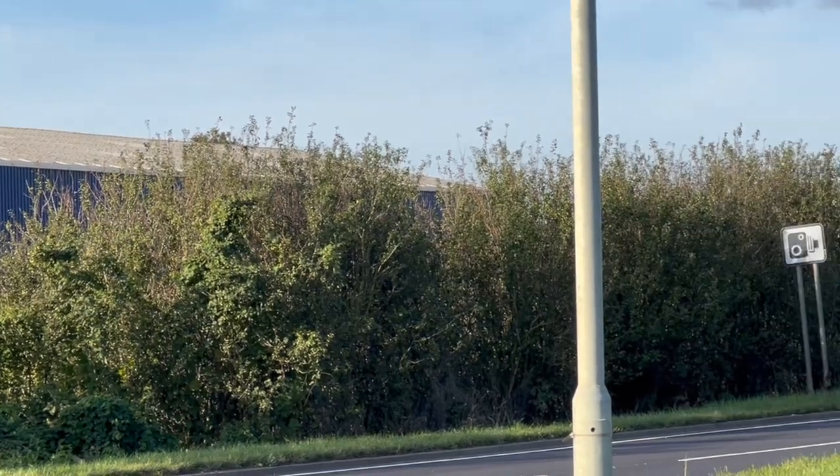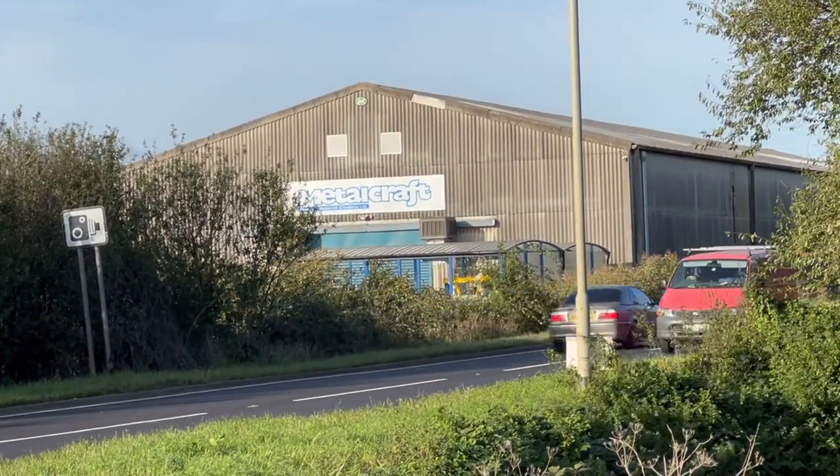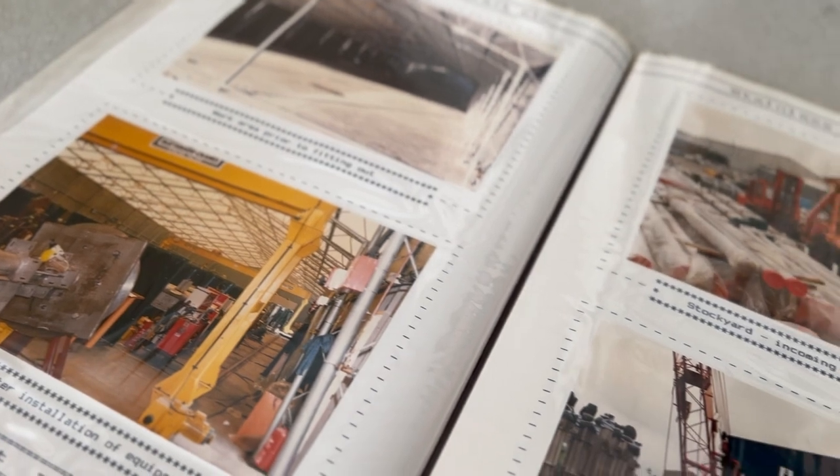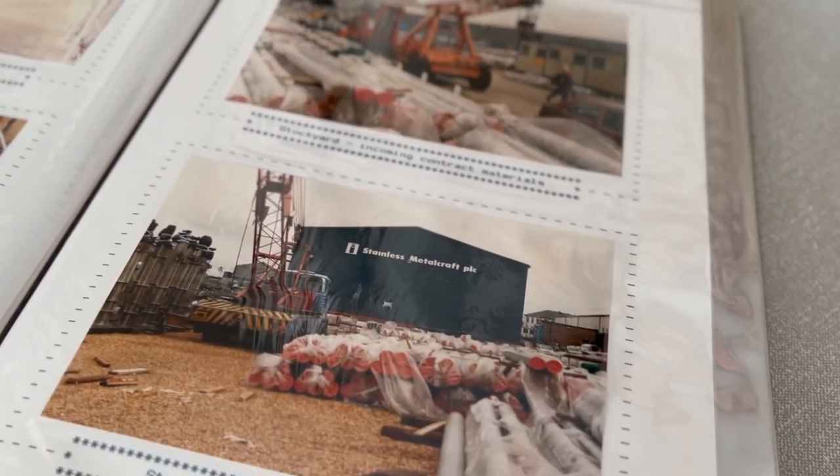Young men often followed their fathers into the works as apprentices. This heritage of training in skilled metalwork continues today, and Metalcraft's own history is represented in the museum collections as well.